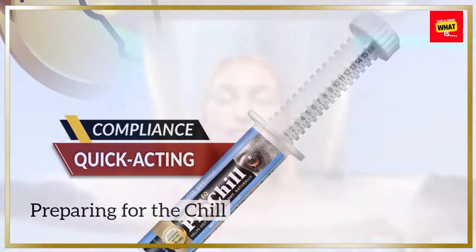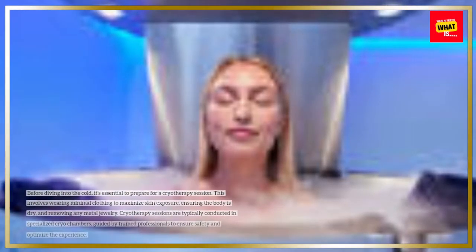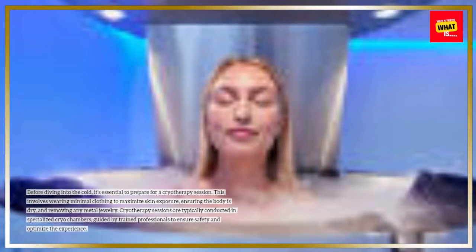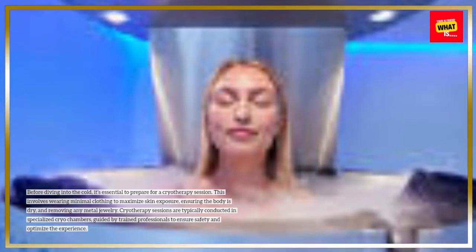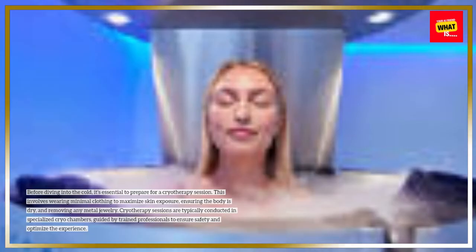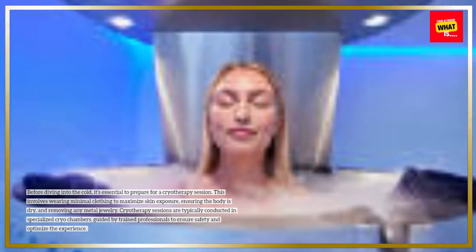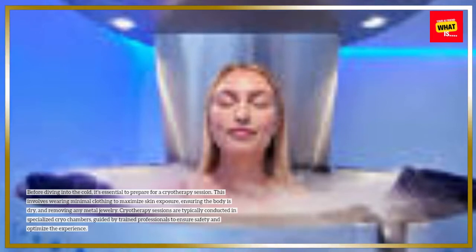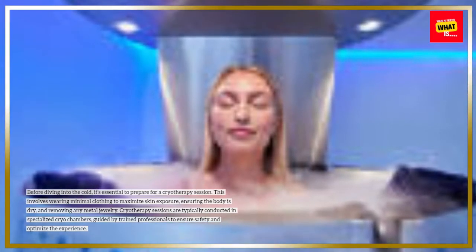Preparing for the chill. Before diving into the cold, it's essential to prepare for a cryotherapy session. This involves wearing minimal clothing to maximize skin exposure, ensuring the body is dry, and removing any metal jewelry. Cryotherapy sessions are typically conducted in specialized cryochambers, guided by trained professionals to ensure safety and optimize the experience.